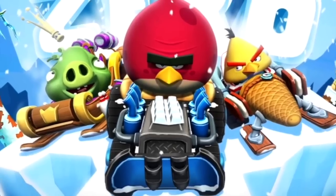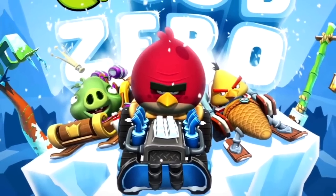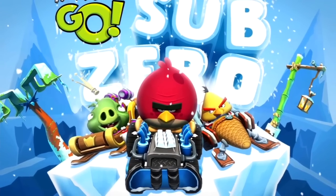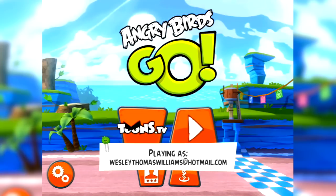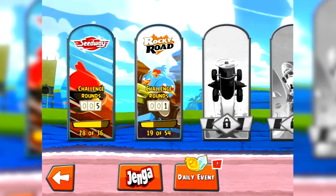Hey everyone. So while we've been a little bit distracted by Angry Birds Epic of late, it turns out that Angry Birds Go has just released its Sub-Zero DLC expansion. So now we can play around on some icy and snowy tracks. So let's take a look at that stuff and see what's going on.